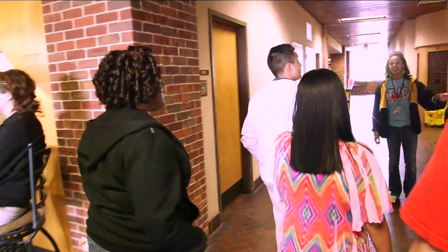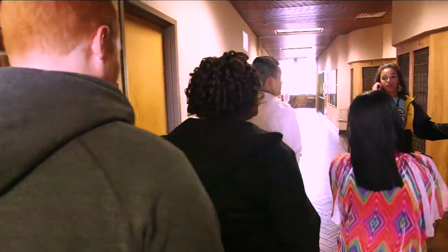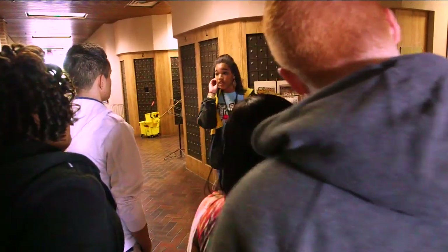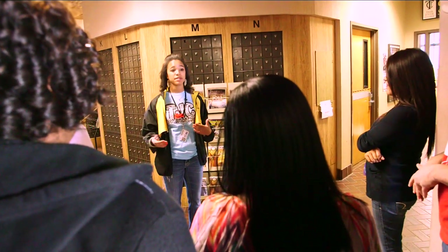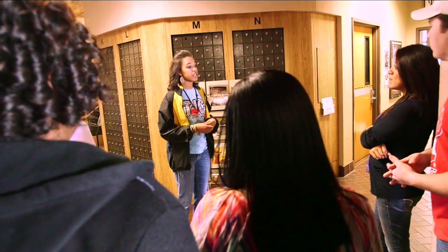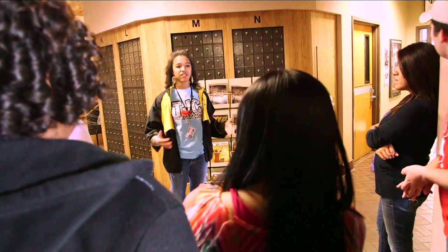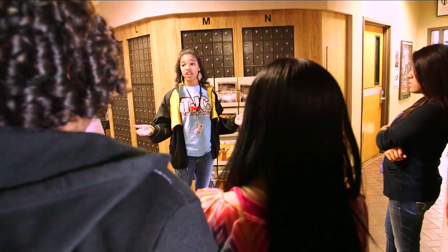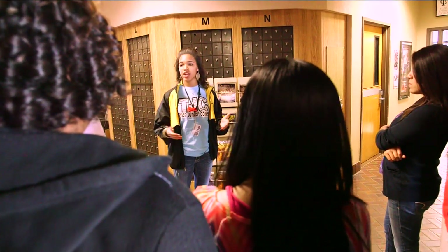This is Career Services. They're very nice people for when you change your mind on your major or if you don't know your major at all. They're also here to help you build your resume, your college resume, and prepare you for the job interview process. Whether it's a career while you're here at TJC or after TJC, they want to make sure that you're as successful as possible and that you're not nervous going into it.